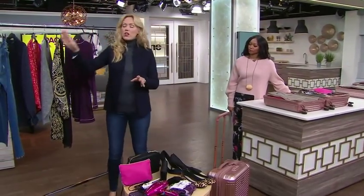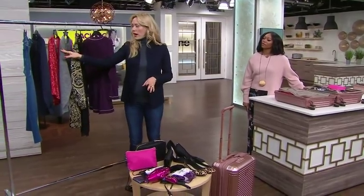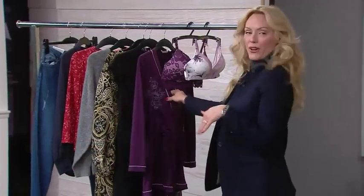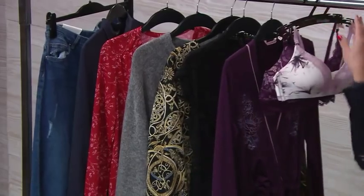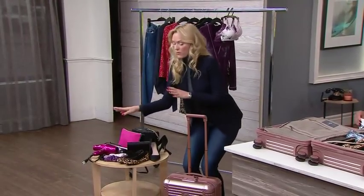So for clothing, I have a pair of jeans, two tops, a sweater, two dresses — cute for going out at night. This lace one's cute. These are all from H&M. Then I have a sleeping little jumper, and two bras and three pairs of underwear.